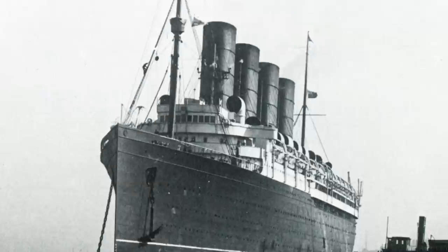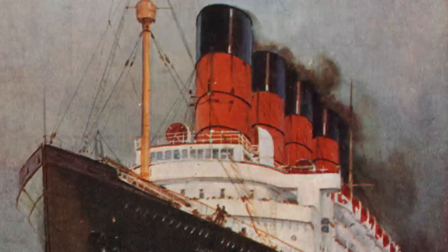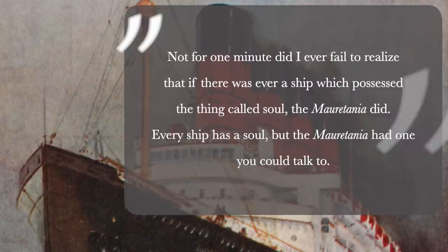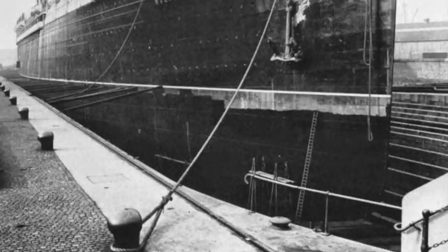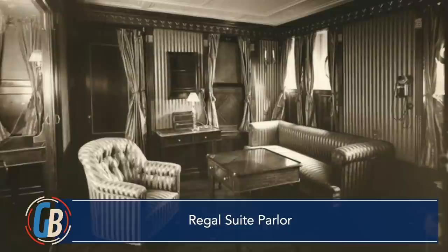Even when she was past her prime, Mauritania was famously beloved by the public. U.S. President Franklin Delano Roosevelt spoke of Mauritania in a way that few ships are spoken about. He described her as having a soul, saying: 'Not for one minute did I ever fail to realize that if there was ever a ship which possessed the thing called soul, the Mauritania did. Every ship has a soul, but the Mauritania had one you could talk to.' In 1926, Mauritania underwent a major renovation which refurbished the public rooms, 100 staterooms, and installed additional private bathrooms — an amenity that the public had come to expect more of in the years since Mauritania's construction.